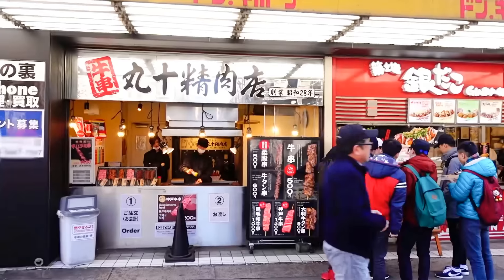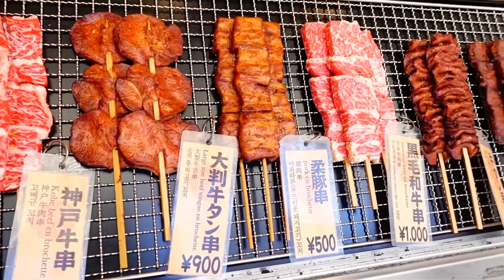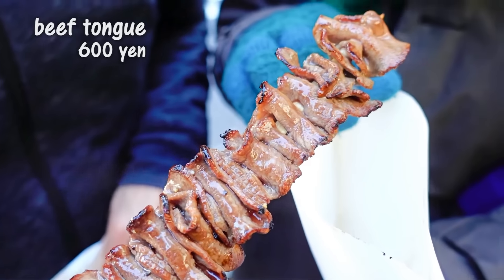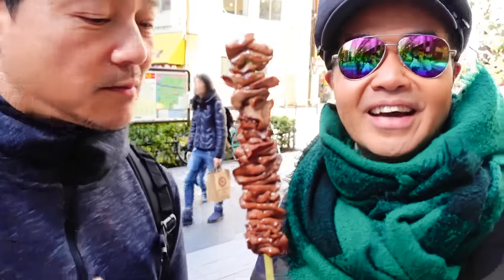Right next door to the Takoyaki place is this place where they sell beef skewers. We got three things for you today. We're going to start off with the tongue, because you love tongue. Here we are — 900 yen for this pretty substantial stick of tongue.